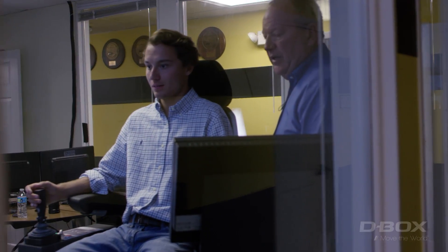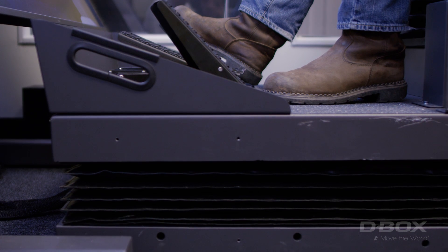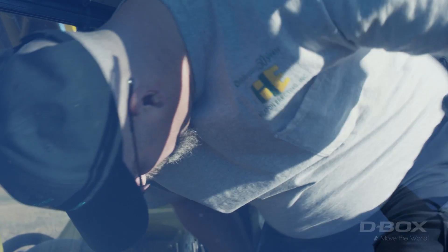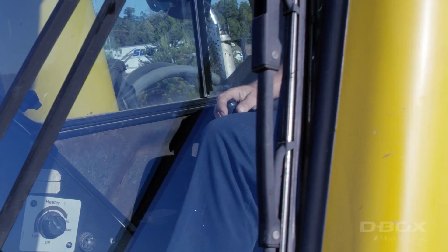We have here a simulator provided by CM Labs, and the motion seat and movement programs are provided by Deepbox. The ability of this machine enables us to do a compressed time of training and give the operator an actual feel of what it's like to be in the seat. Personally, I have 17 years total experience with four years of training.